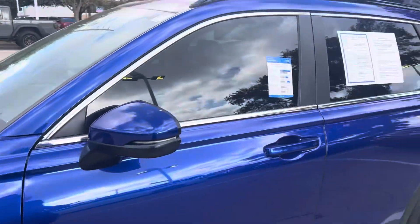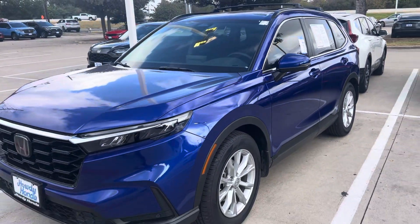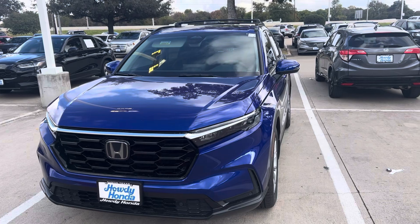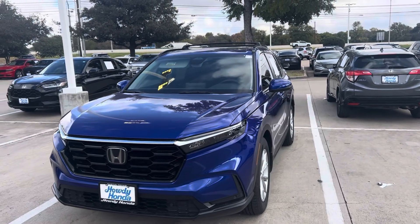It's got your lane keep assist, lane departure mitigation — it'll actually steer for you and keep it in the center of the lane. It's got your pre-collision sensors, brake assist, adaptive cruise control, road sign assist — you name it.